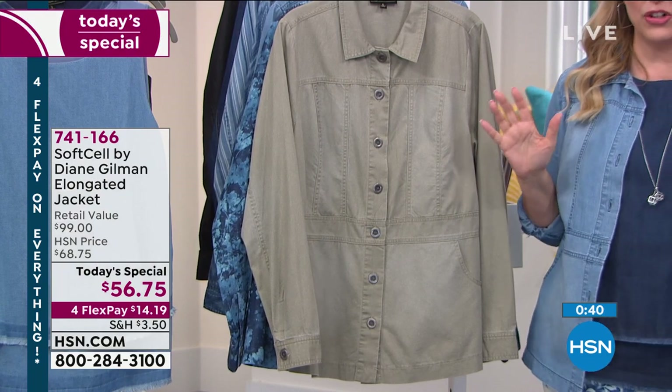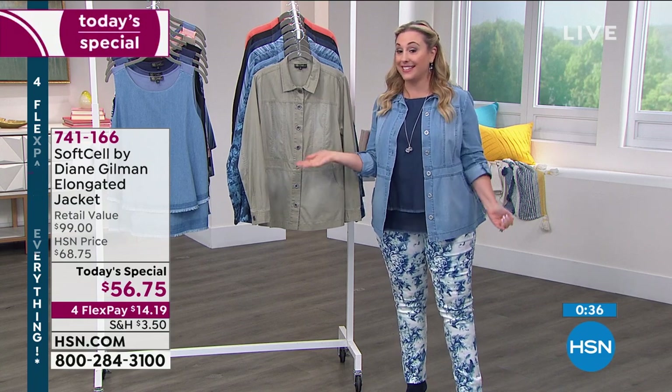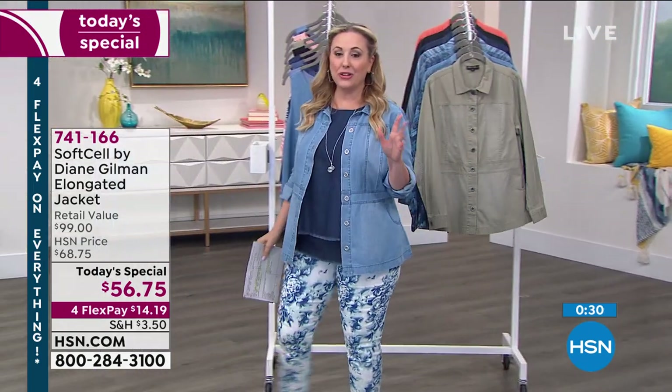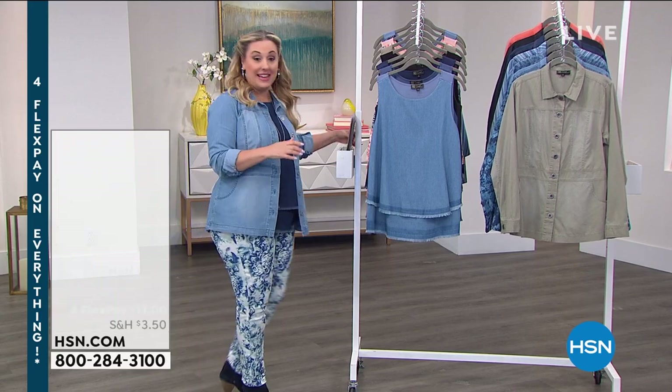The item number is 741-166. Remember, extended sizing — extra small through 5X. We've got so many goodies to show you. We're going to talk about the Easy Tank, which I always joke is my favorite food group.